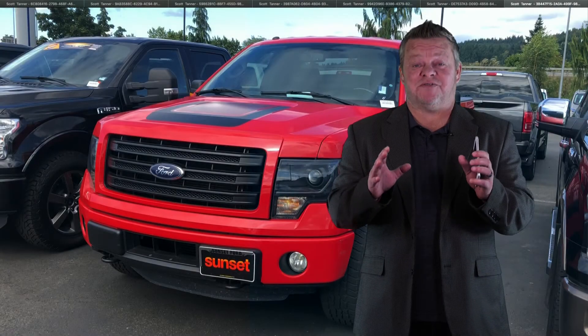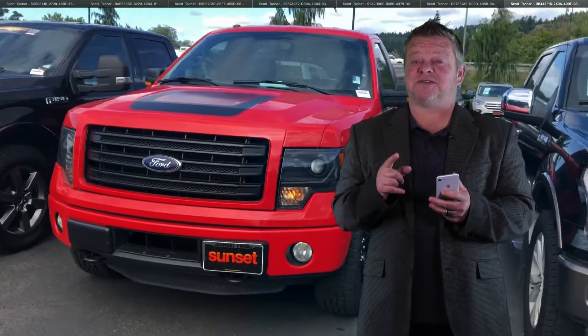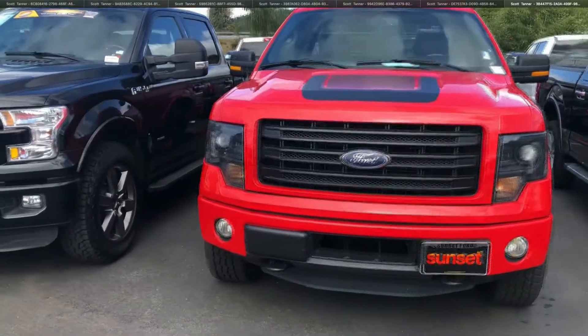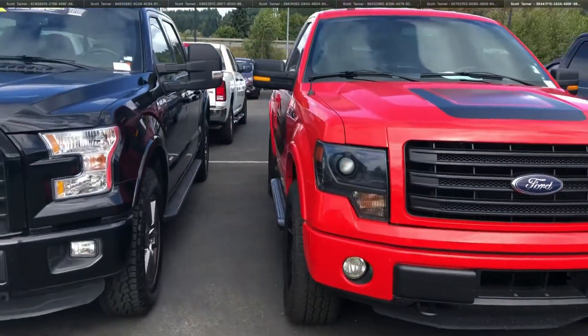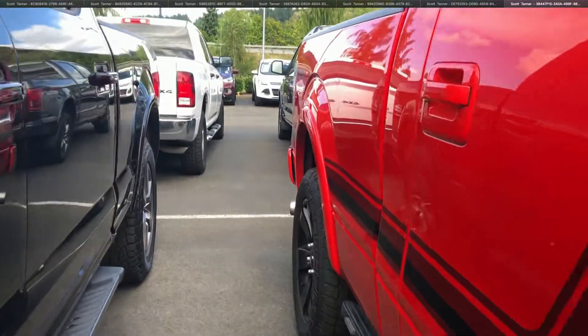Hi, this is Scott and welcome to your virtual video walk around here at Sunset Ford. If you're looking for a truck, you found yourself a very clean, awesome truck. This is the 2014 Ford Tremor. Stock number is T20187AA.